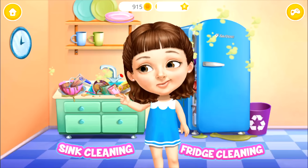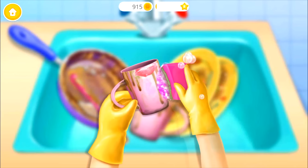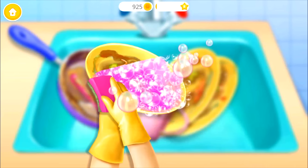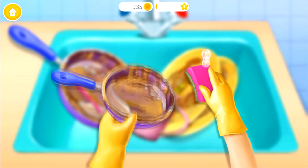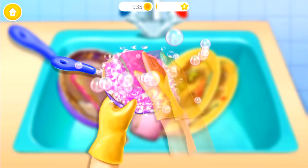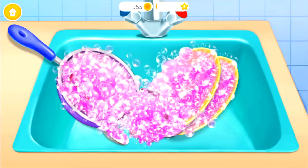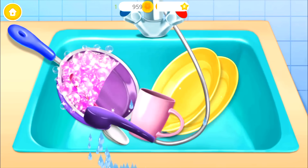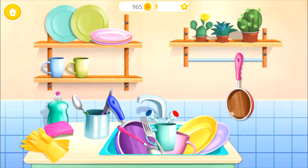Hey, help me to clean the kitchen. Let's do the dishes. Wash it. Wash this plate, too. Can you do more? Don't forget the spoon. Awesome! Now rinse it. Dishes are clean. Put them back in their places.